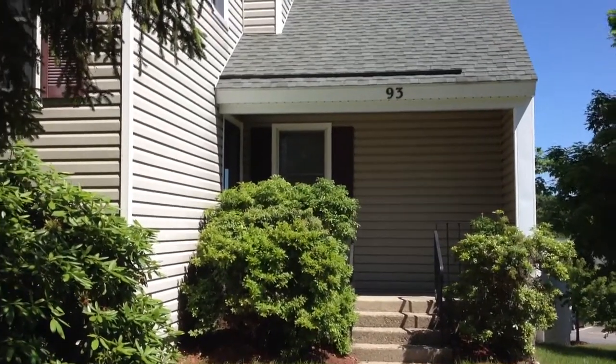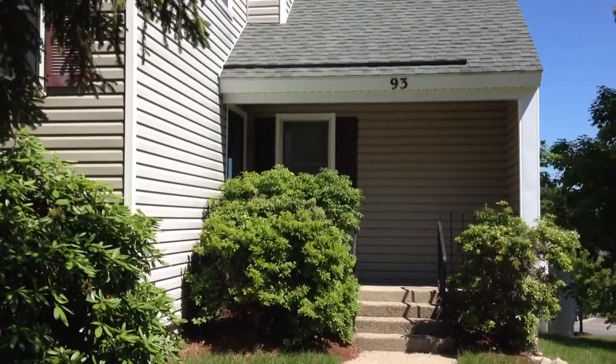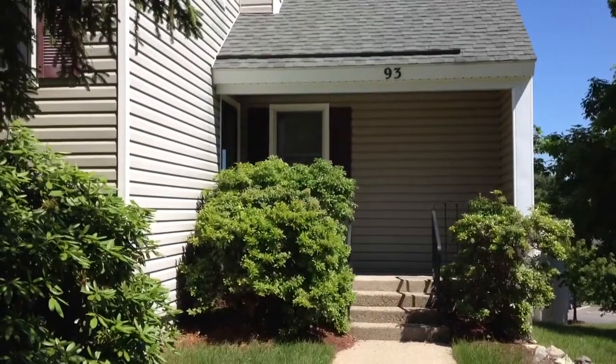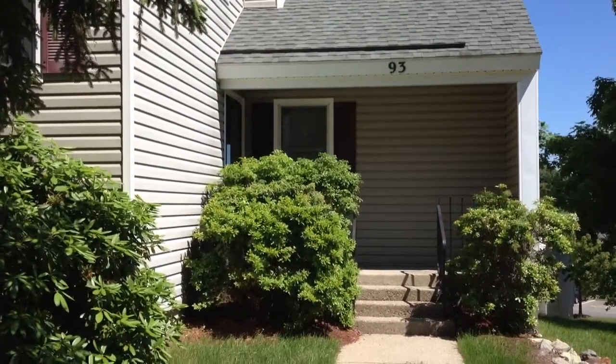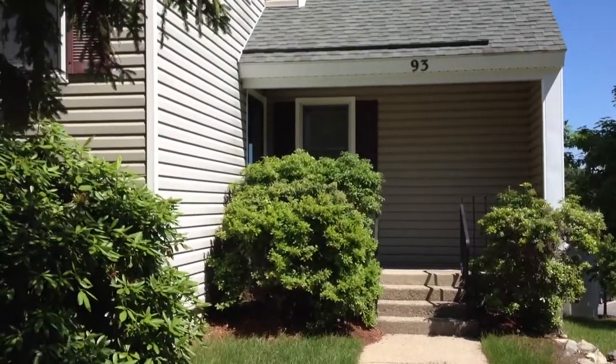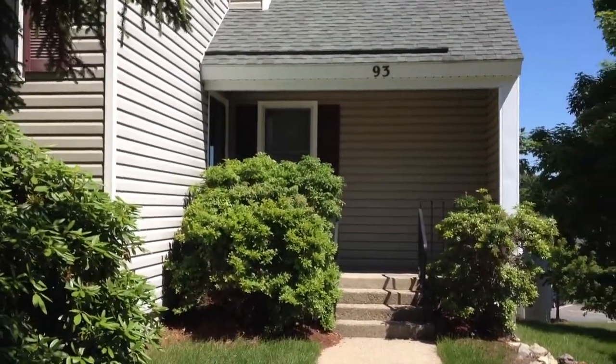Hi folks, this is Jonathan Bowen with Jonathan Bowen Real Estate LLC. You can reach me on the web at www.bowenboston.com — that's B-O-W-E-N-B-O-S-T-O-N dot com. Or you can call me at the office at 855-879-4663.